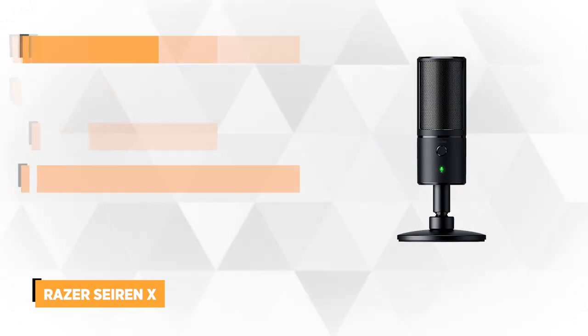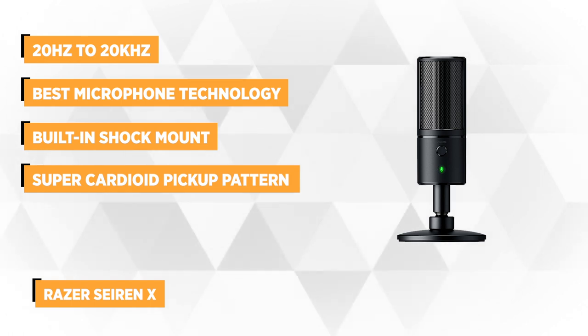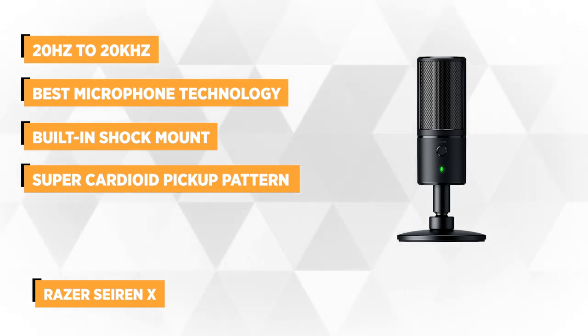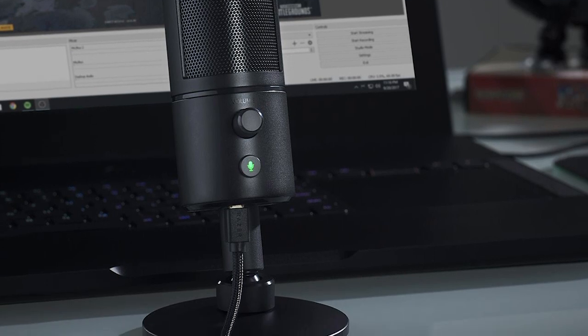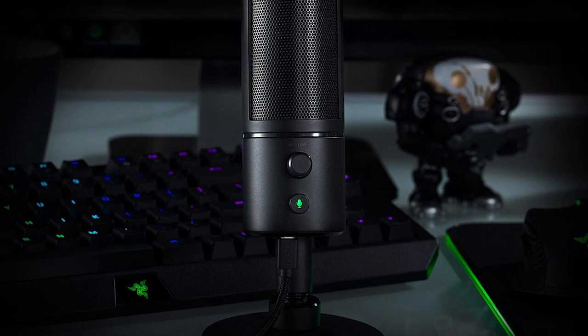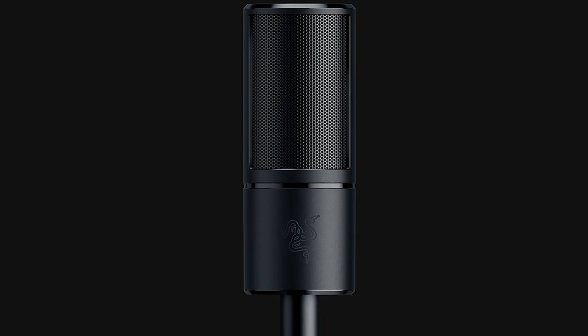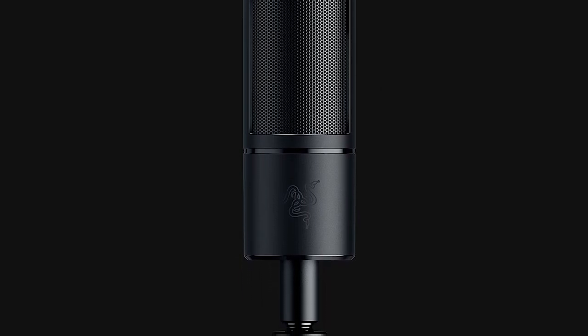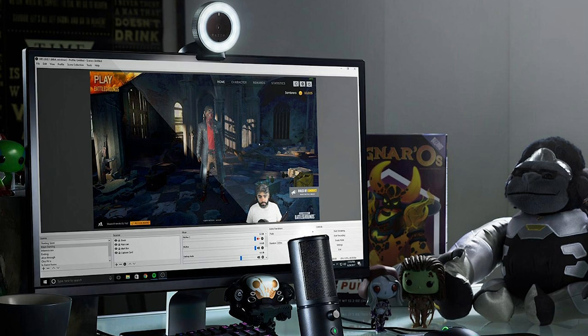Second to last on our list is the Razer Seiren X Super Cardioid Pickup Pattern Condenser Mic with a built-in shock mount — a professional-grade streaming microphone. Styled and tested by top users, the Razer Seiren X is your key to getting heard in the most powerful way possible. With a frequency response range that goes from 20Hz to 20,000Hz, the Razer Seiren X is easily one of the best microphones for streaming on the market, featuring a super cardioid pickup pattern that records audio at a sharp angle.